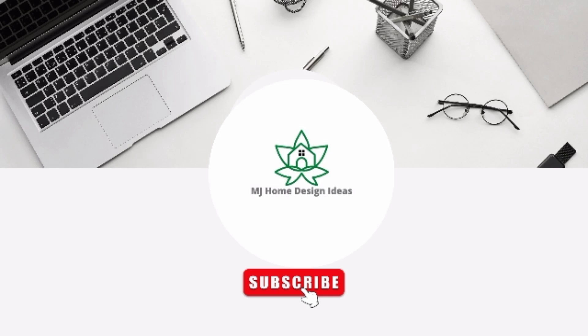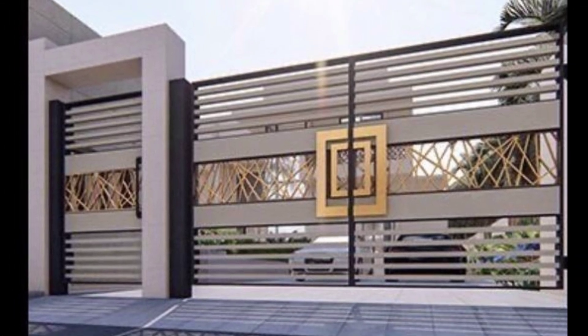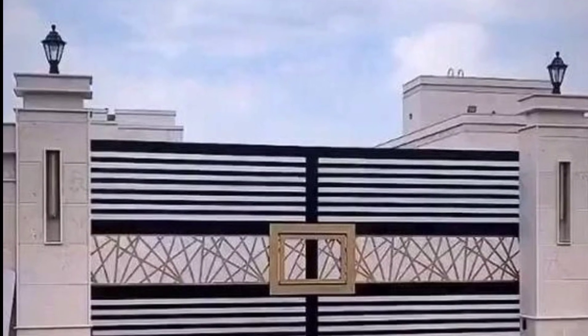Assalamu alaikum, welcome to my channel MJ Home Design Ideas. I hope you will be fine and enjoy your days. Like and subscribe to our channel, where you get some beautiful ideas about home design.